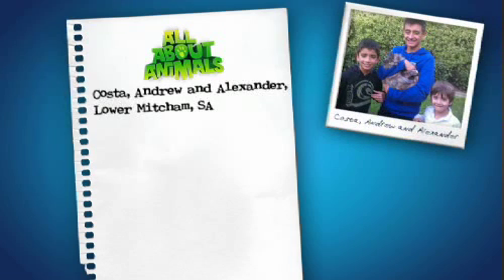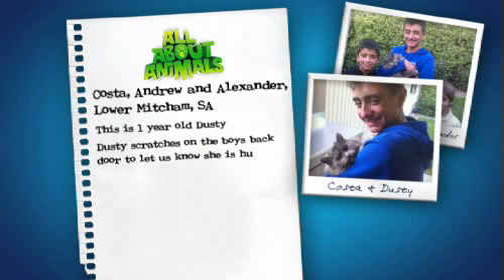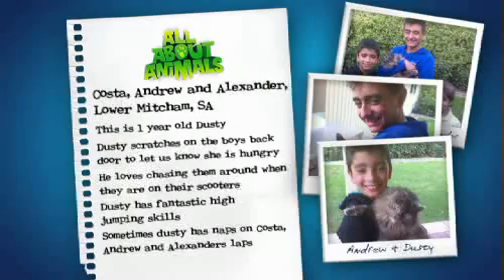He loves to play with Carolyn's other dog Bundy and is a great guard dog. Our next viewer pet has been sent in by Costa, Andrew and Alexander from Lowell Mitchum, South Australia. This is one-year-old Dusty. Dusty scratches on the boys' back door to let them know she's hungry. She loves chasing them around when they are on their scooters, and Dusty has fantastic high-jumping skills. Sometimes she has naps on Costa, Andrew and Alexander's laps.